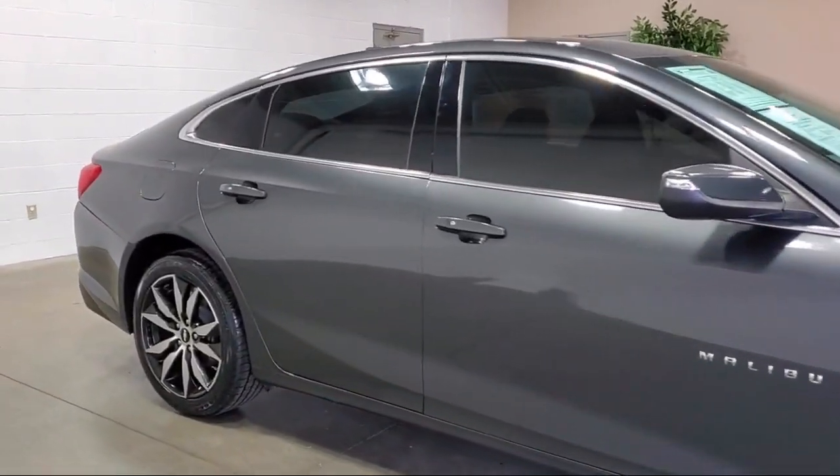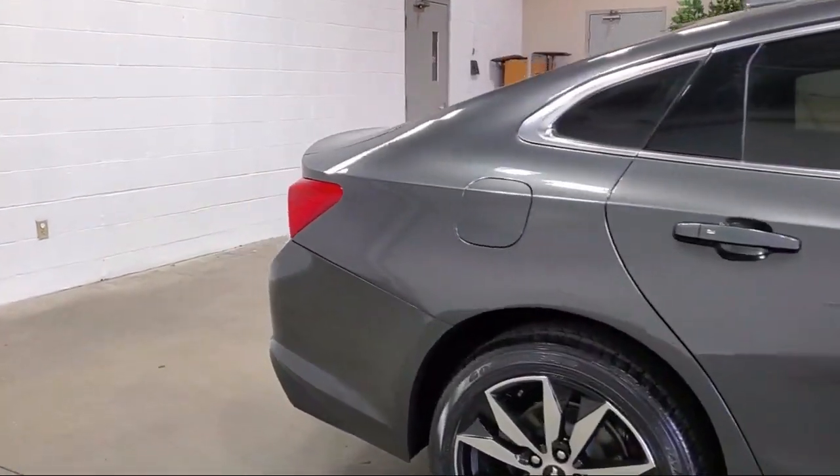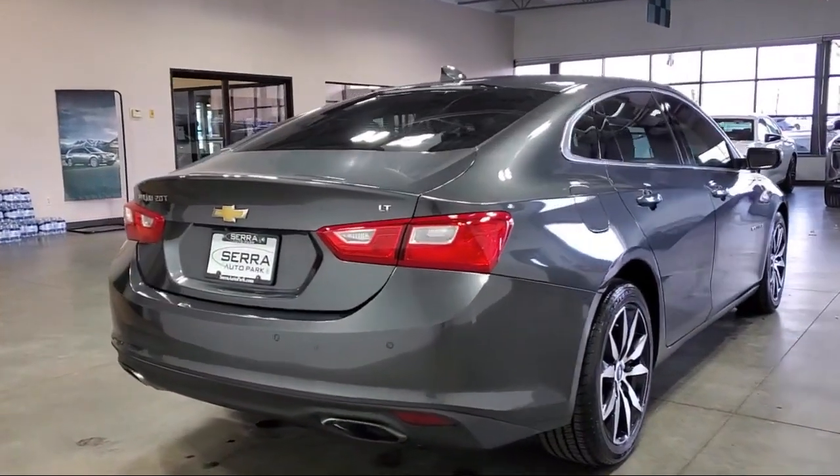It also features cross traffic alert, premium cloth seat trim, Sirius XM satellite radio, and auto high beam headlamp control.